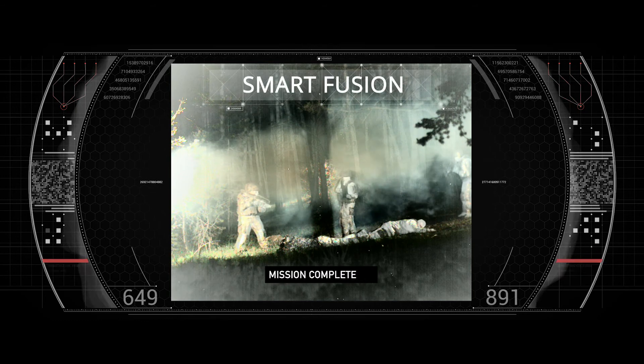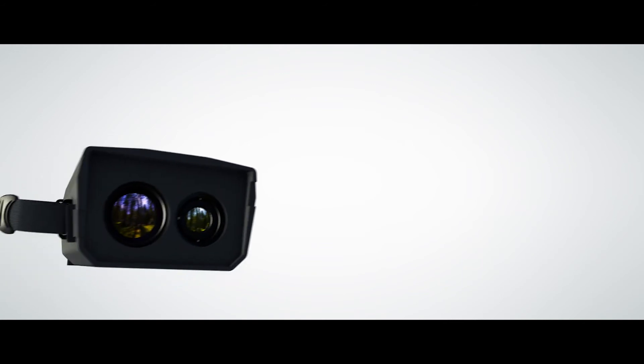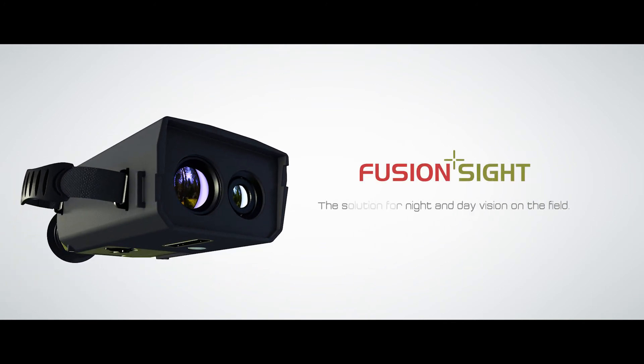The mission is complete. Fusion Side — the solution for night and day vision on the field.